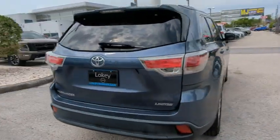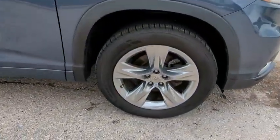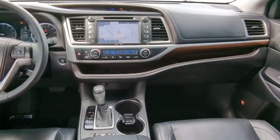The Highlander offers seating for up to seven and features Toyota's innovative center-stow design. The second row bench seat folds away, leaving a pair of captain's chairs.